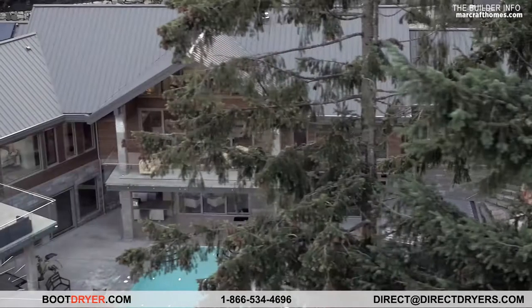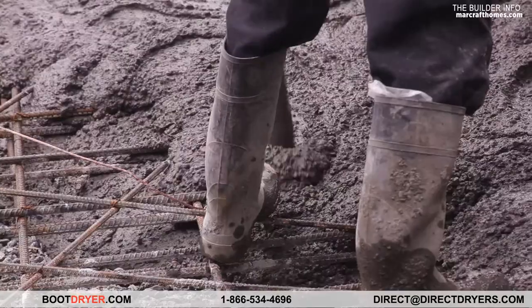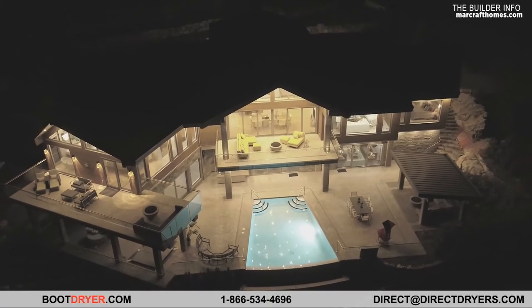We're a custom home building company, family owned and operated, building homes anywhere from two million to ten million dollars. What that means is the existing homes get knocked down and then we rebuild from the foundation up. We have a lot of input on the design from the beginning of the project to the end.